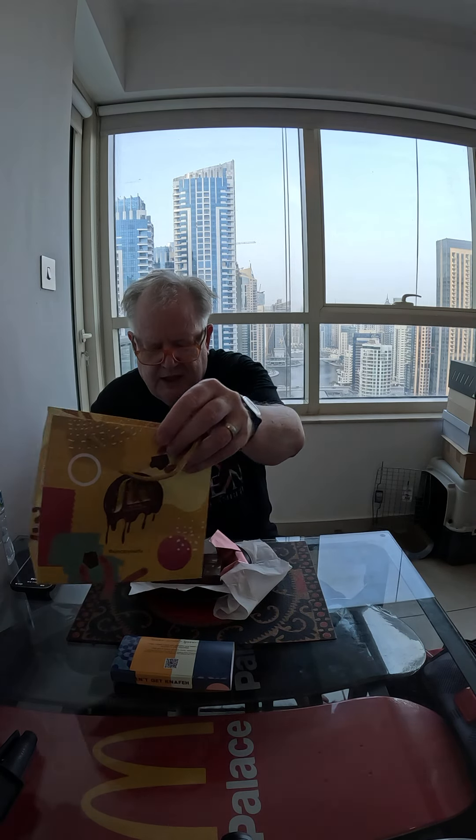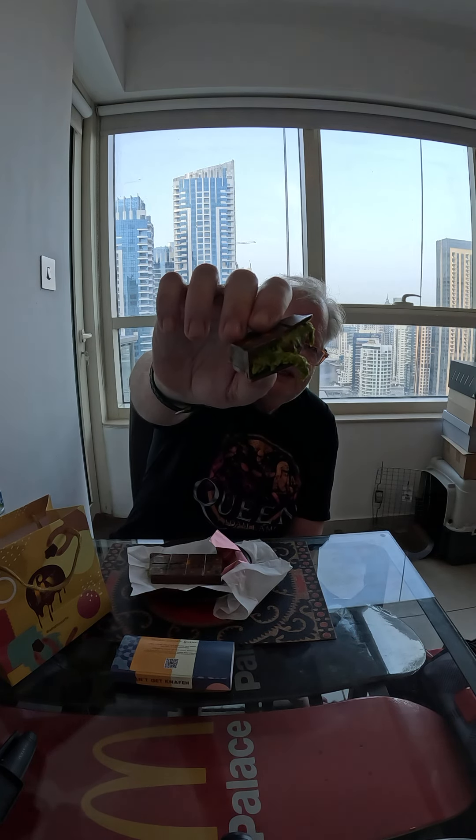I will not be buying this often, but I can see what the hype's about. Very tasty. You can see all the pistachio goodness coming out of the bar. I understand now why this is a thing. The rest of the world — people are doing their own versions of it now, with other bakeries and chocolatiers copying this, which I understand because you can't get it anywhere else.